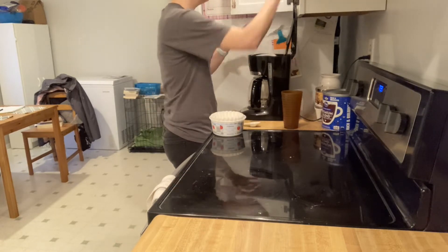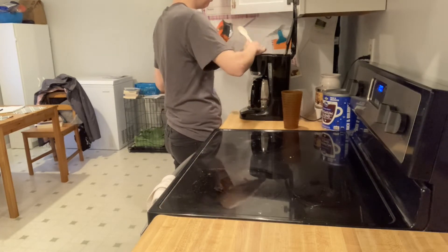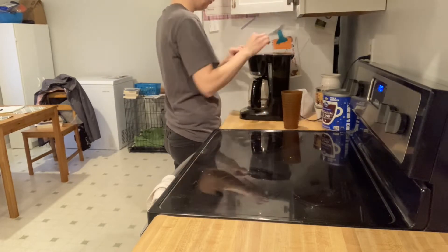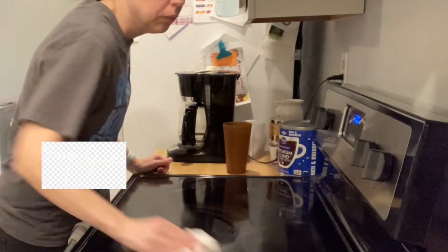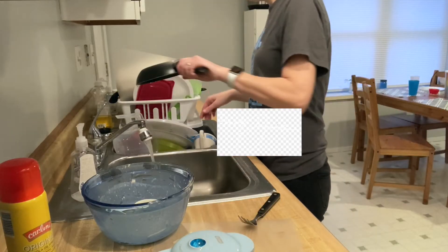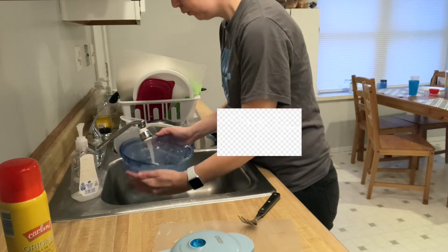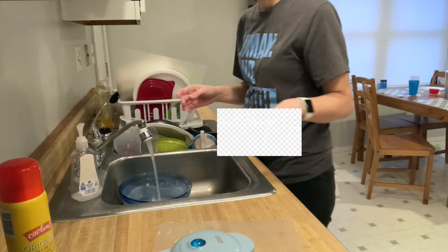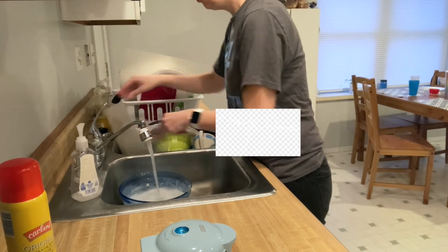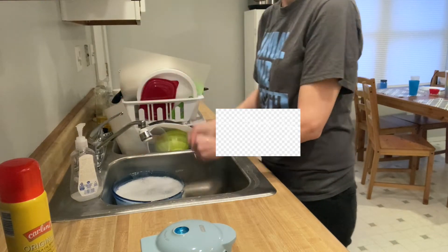Now you can see I am dressed for work. I'm going to make the coffee for my husband for the morning and do a quick cleanup and a little bit of dishes, and then I am off to work for the day.